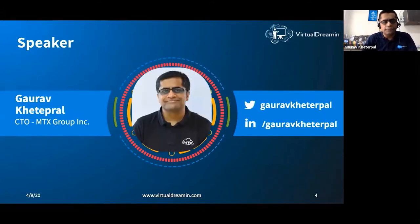My name is Gaurav Kitrapal. I work as Chief Technology Officer at MTX Group — we are a Gold Consulting Partner with Salesforce. You can connect with me on LinkedIn and Twitter; it's my first name and my long last name.